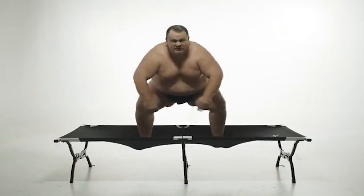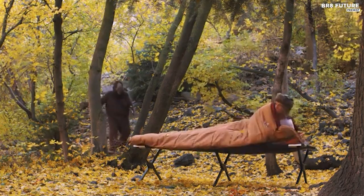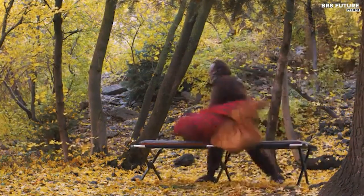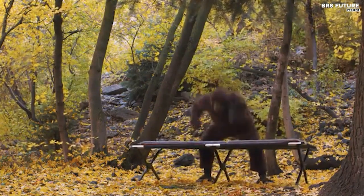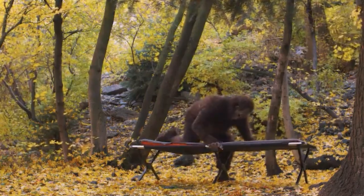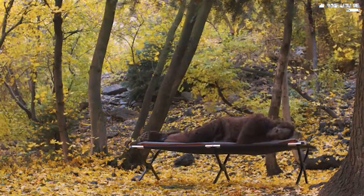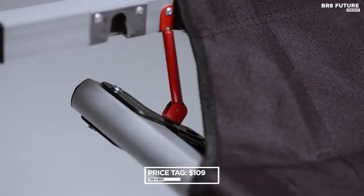Elevating you above uneven terrains, this portable cot brings bedroom comfort to the wilderness. Uncompromised rest is essential while camping, and this Teton Sports Cot ensures you wake up revitalized, free from the discomfort of rocky surfaces. Boasting a length surpassing a twin mattress, it supports up to 400 pounds with ease. When it's time to pack up, the cot folds conveniently for transport with a manageable pack weight of 24 pounds. All this excellence is yours for just $109.